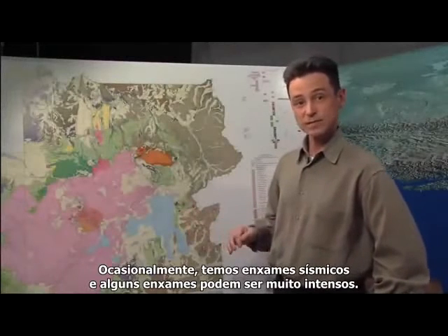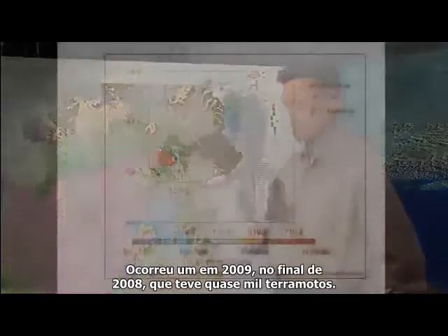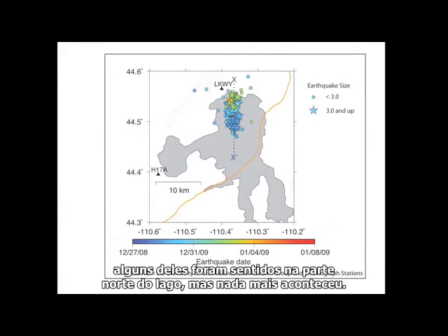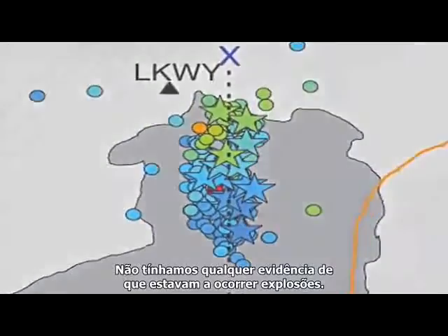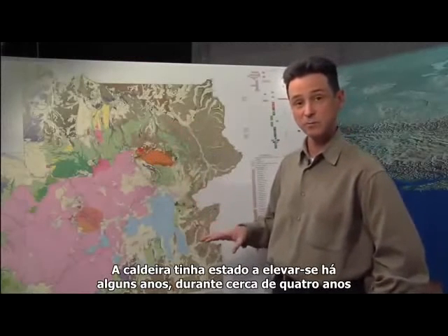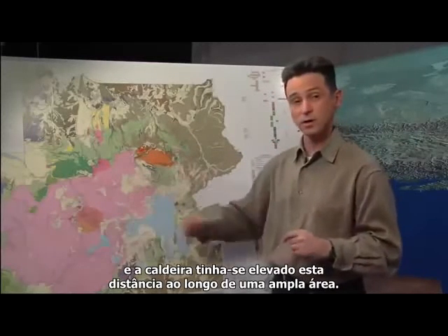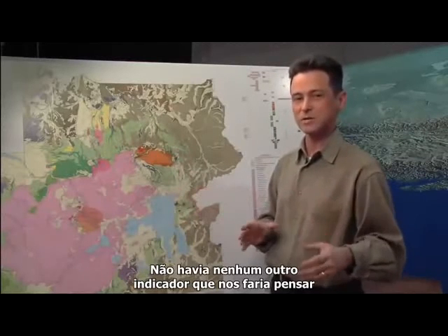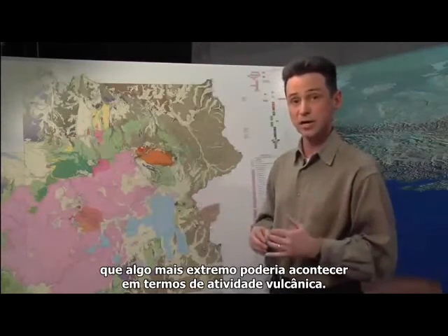Occasionally we get swarms of earthquakes, and some of these swarms can be quite intense. We had one in 2009 and the end of 2008 that was almost a thousand earthquakes, and many of them were above magnitude 3. Some were felt in the northern part of the lake, but that's pretty much all that happened — we had no evidence that there were any explosions occurring. The caldera had been moving up for about four years, but we didn't see any change occurring when the swarm was happening, and so we didn't see any of the other indicators that would make us think something bigger was about to happen in terms of volcanic activity.